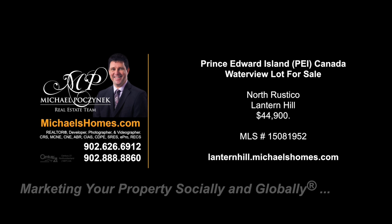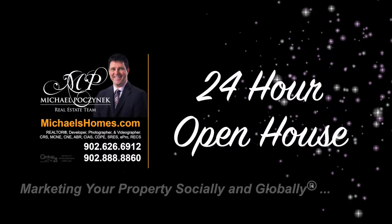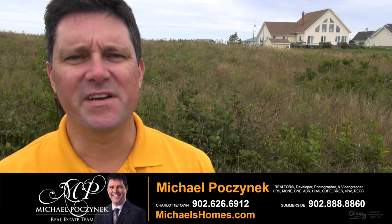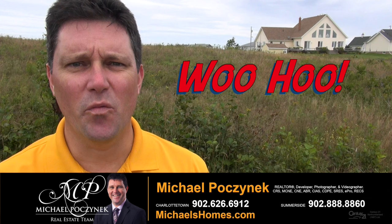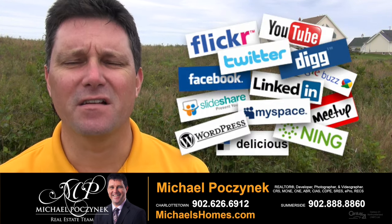Hello and welcome to Michael's Homes HD, Prince Edward Island's number one source for high definition real estate video. Hello and welcome to my 24-hour-a-day open house. I'm Michael Posnick with Century 21 Northumberland, marketing your property socially and globally.